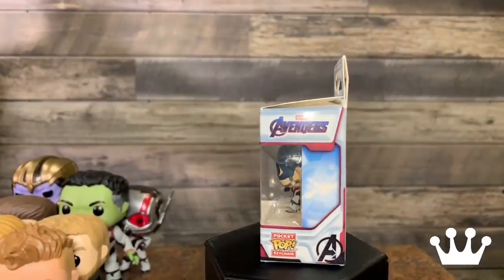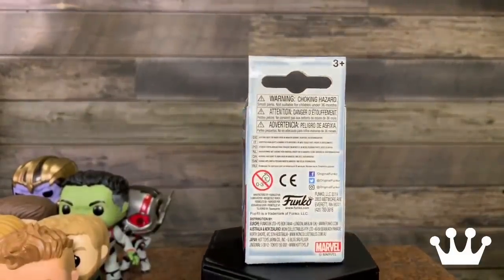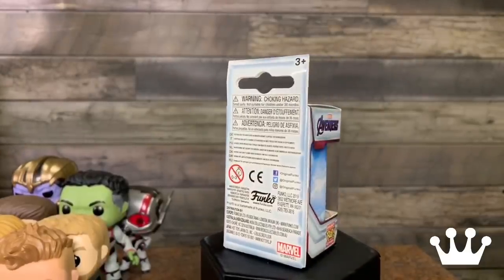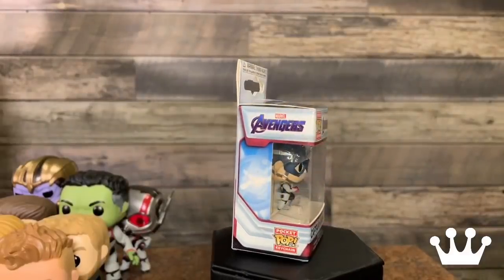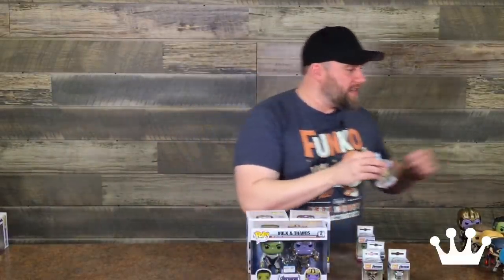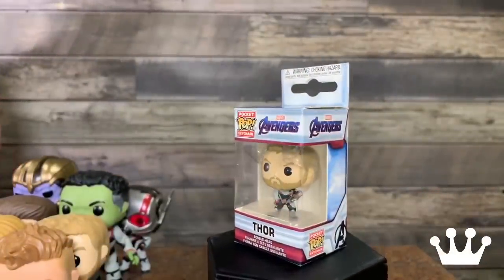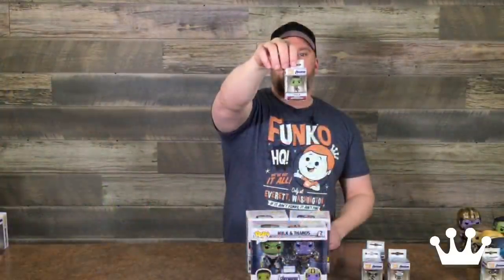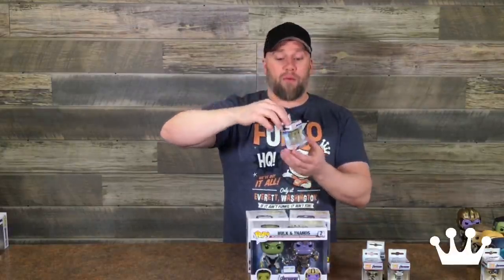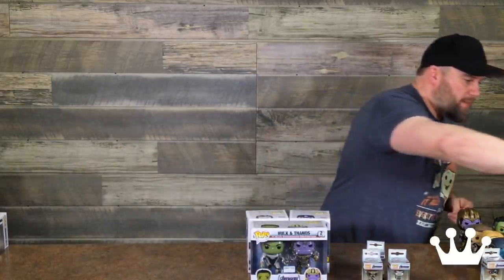Did y'all hear about the lady that won 10 grand because she won a contest? It was in the legal stuff on her new insurance policy because she was the only person to read it — she actually won 10 grand. Thor, again much like the pop, he's carrying Stormbreaker, he's got the team jersey on, and still has the two-colored eyes. Really good detail on this. We got Hulk — Hulk is a little more proportionate, same size as the others in the Pocket Pop keychain.